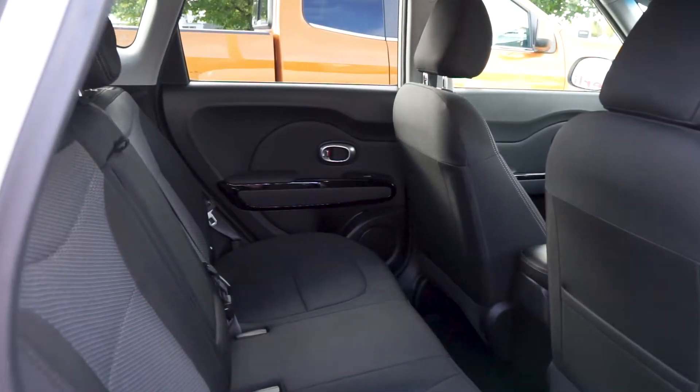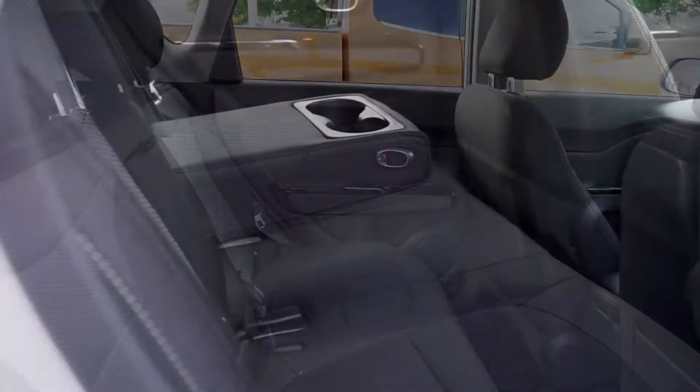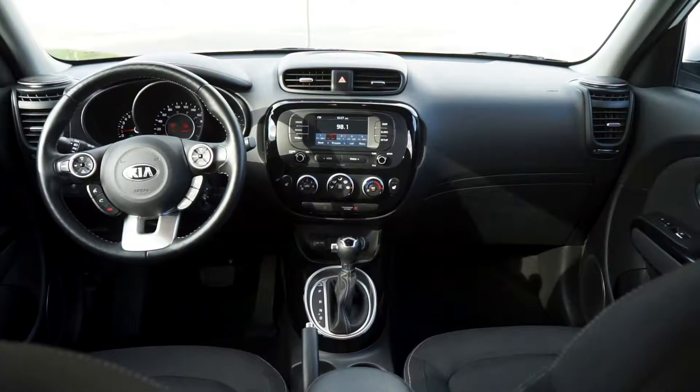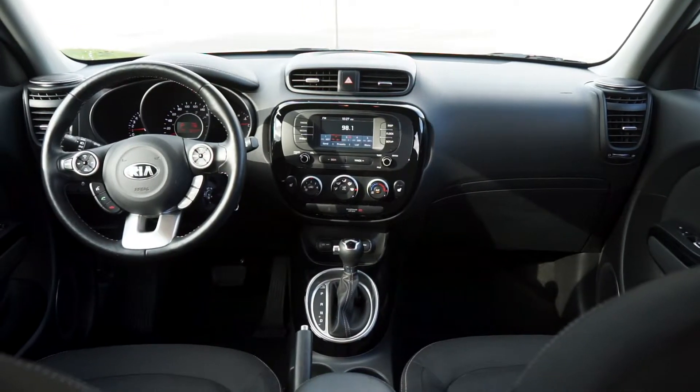Moving into the back seat, the black and grey cloth seats have been extremely well kept, and your passengers have access to a fold-down centre console. The front cabin has been recently detailed with no pet or tobacco odours.